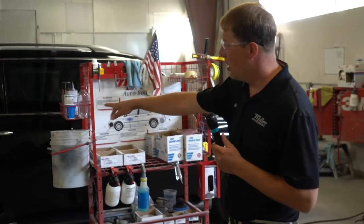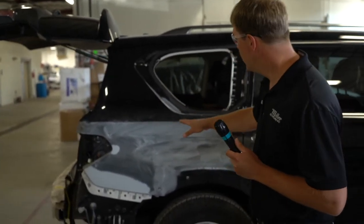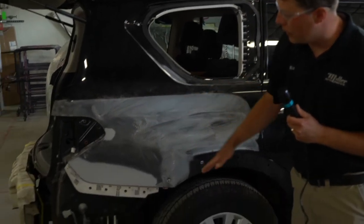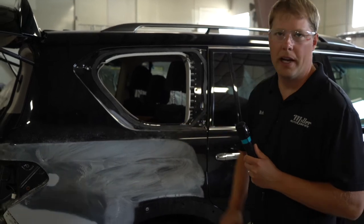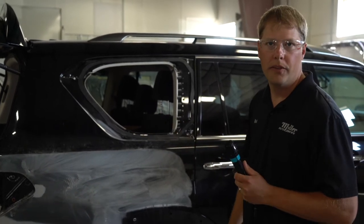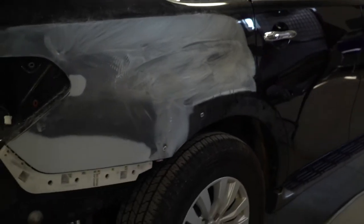It looks like they're getting another one all set and ready here. One big thing we do before we paint anything is we paint each panel the same way the factory would. That's why you see the glass cut out, the tail lamp pulled out, and the rear bumper taken off. A lot of people think they just need a little paint put right there, but we want to do it the exact same way the factory did it. That way we can warranty it for a lifetime and be proud of it. They take a lot of pride in their craftsmanship and that's what we're going for.